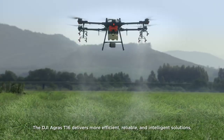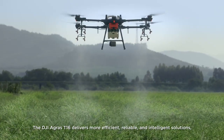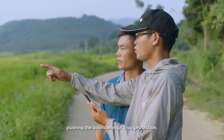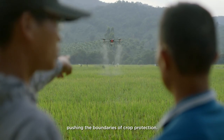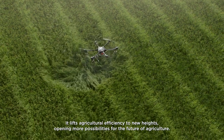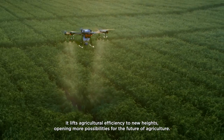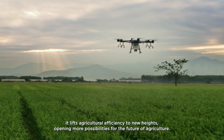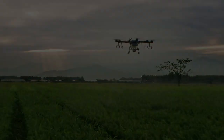The DJI Agris T1-6 delivers more efficient, reliable, and intelligent solutions, pushing the boundaries of crop protection. It lifts agricultural efficiency to new heights, opening more possibilities for the future of agriculture.